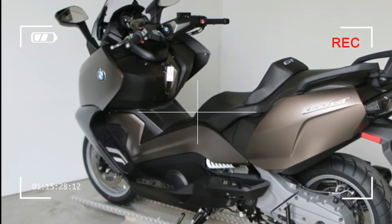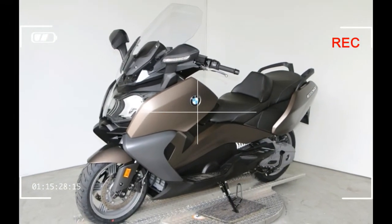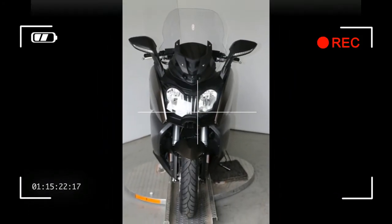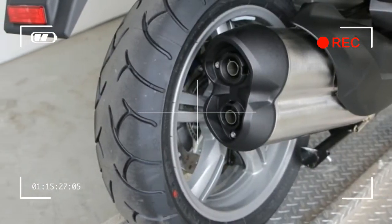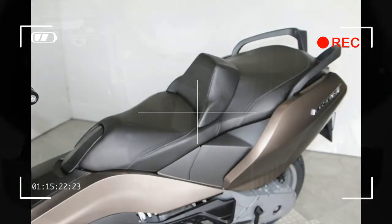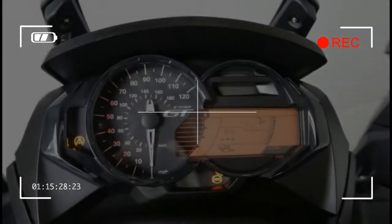Wheels: cast aluminum. Front wheel travel: 4.5 inches / 115 mm. Rear wheel travel: 4.5 inches / 115 mm. Front wheel: 3.50 x 15, tire 120/70 ZR15. Rear wheel: 4.50 x 15, tire 160/60 ZR15. Brakes: front — dual floating disc, dual-piston floating calipers, 270 mm diameter. Rear — single disc, two-piston floating caliper, 270 mm diameter. ABS standard.